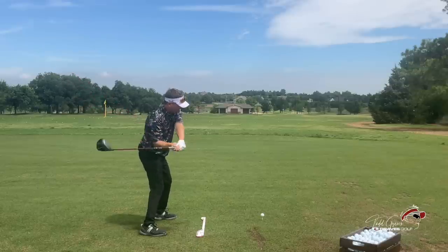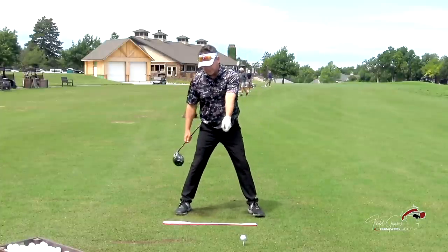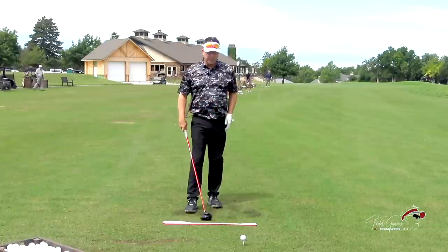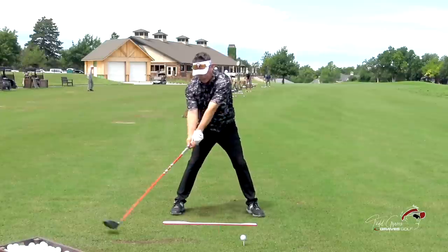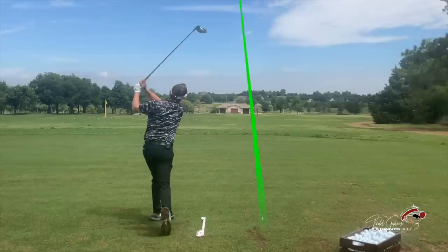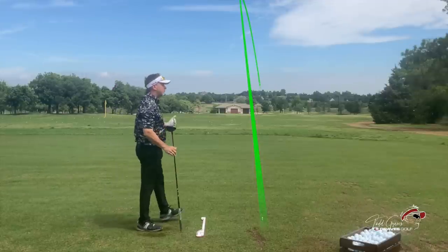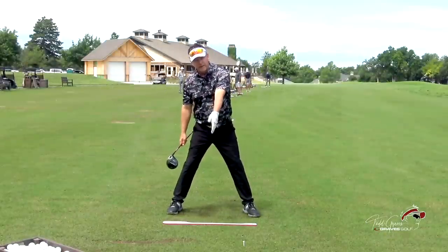So I want the most efficient motion — that's the term to use: efficiency. Efficient back, efficient down. So the most efficient motion. Watch this again — I set up on the impact plane, efficient back and efficient down. And it makes it super easy to get the club back to impact. That's why swing plane is such an important part — swing plane is starting the club where you want it at impact.